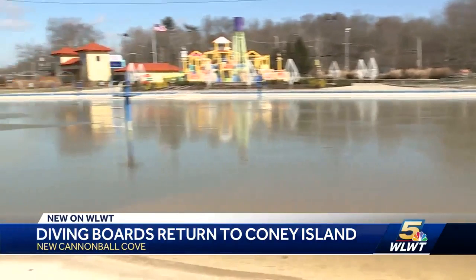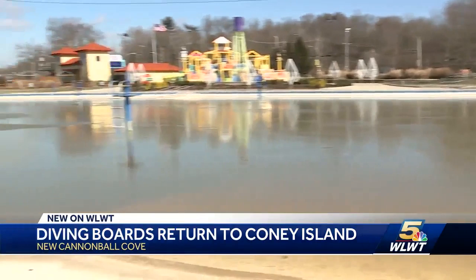We'll all have a chance to dip our toes in the water at Sunlight Pool or take in Cannonball Cove when they open up at Coney Island for the season Memorial Day weekend. From Coney Island, Andrew Setters, WLWT News 5.